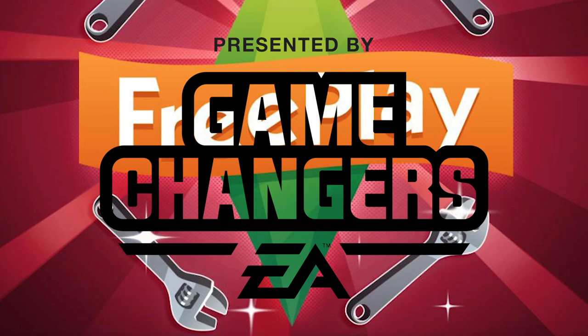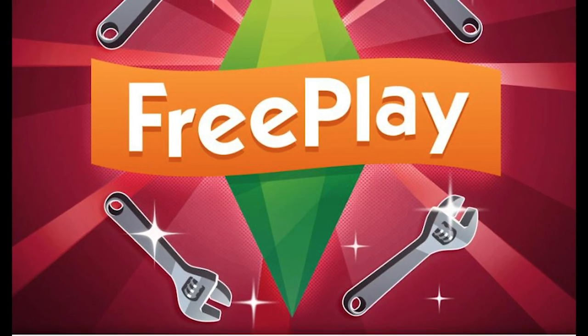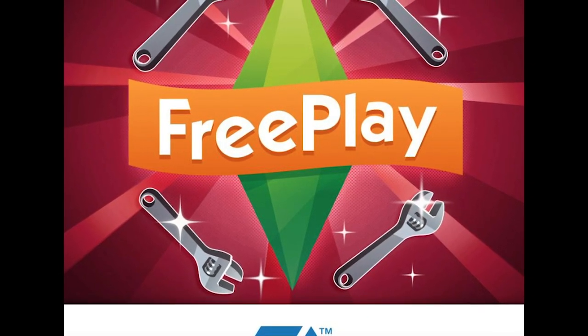This video was made possible by EA Game Changers. Thanks EA!